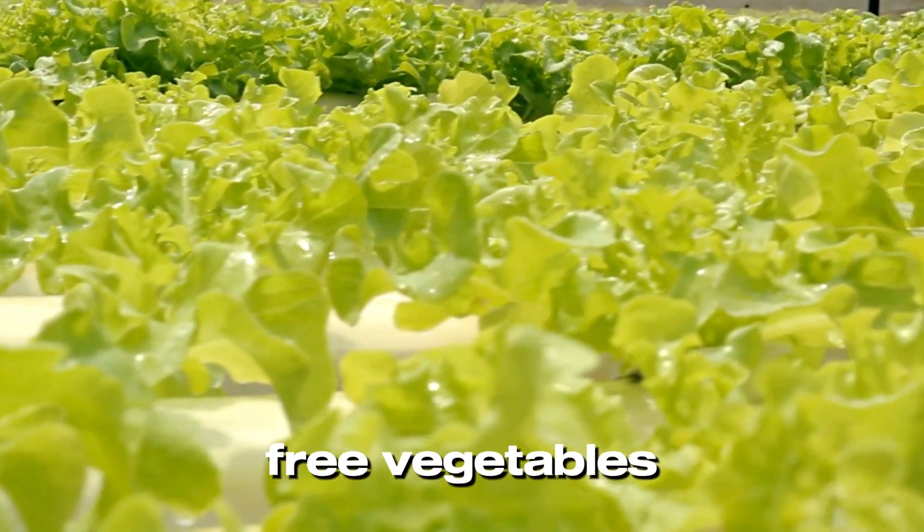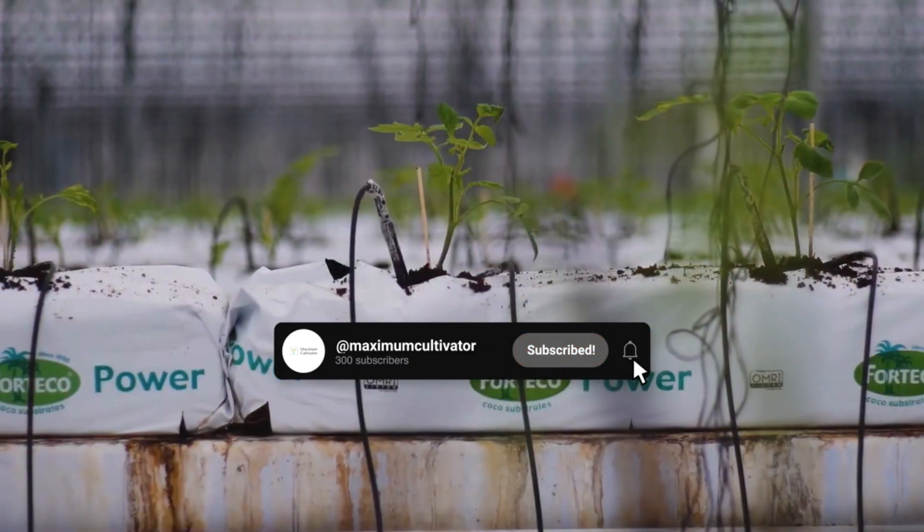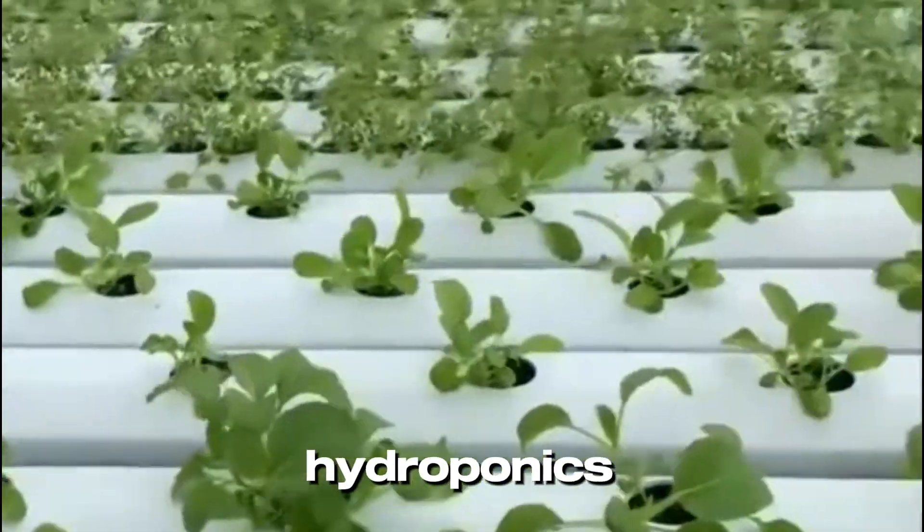Imagine growing fresh, pesticide-free vegetables anywhere — even in your home or a small urban space. Sounds amazing, right? Well, welcome to the future of farming: hydroponics.